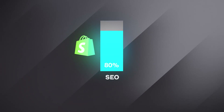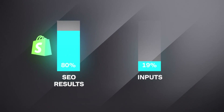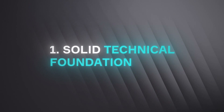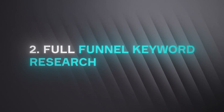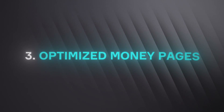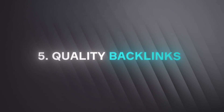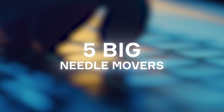80% of your Shopify brand's SEO results will come from just 20% of the inputs. After working with over 50 Shopify brands in the last 12 months, I can confidently say the five biggest needle movers for Shopify SEO are: number one, having a solid but not necessarily perfect technical foundation; number two, full funnel keyword research; number three, optimized money pages; number four, well-structured internal links; and number five, quality backlinks. In this video, I'm going to share some quick strategies around these five big needle movers, some of which you can apply in a matter of minutes, which will keep bringing you results for months and years to come.